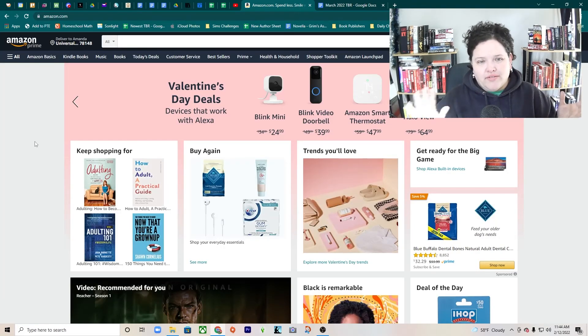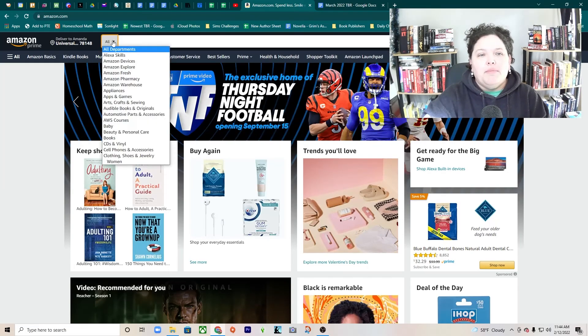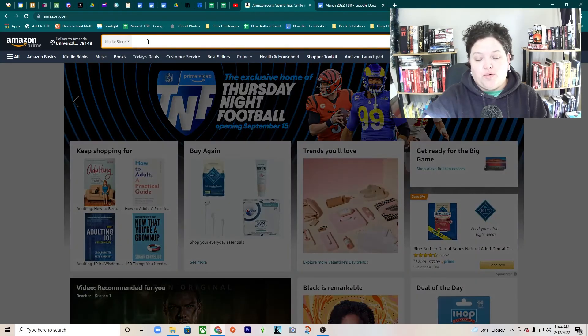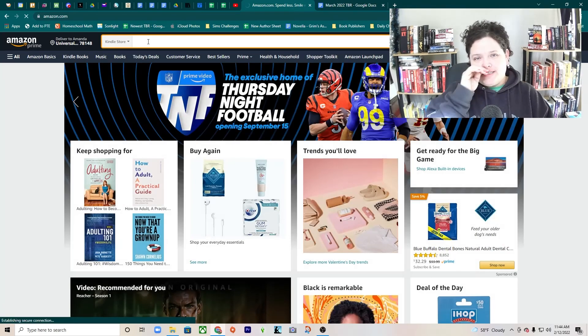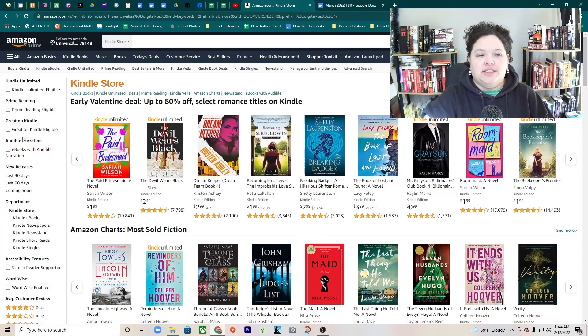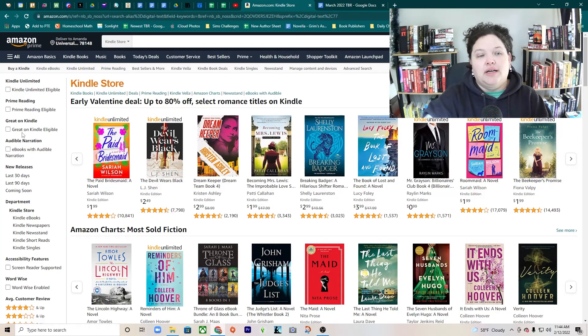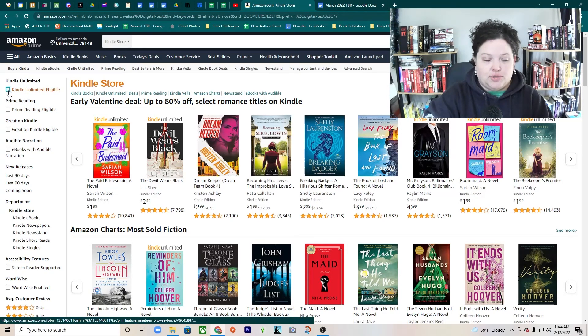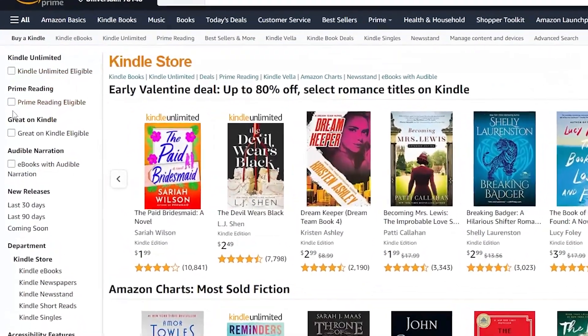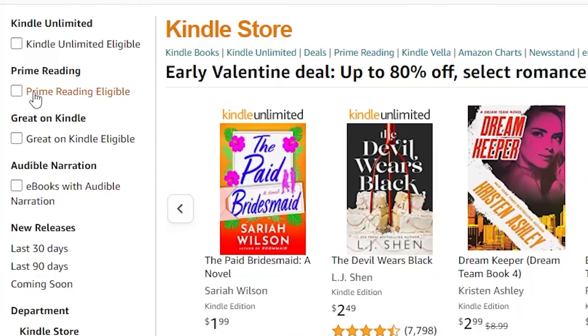When you log in, everybody's front page looks different. But if you go to the Kindle store and hit enter, it sends you to their generic Kindle store. Over on the side you can filter for Kindle Unlimited eligible. You have to have a Kindle Unlimited account, which is $9.99 a month — that is in addition to Prime, not the same thing. You can see Prime Reading eligible and Kindle Unlimited eligible are two different things.